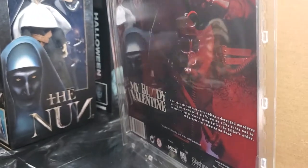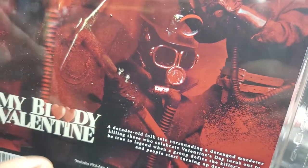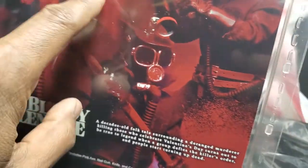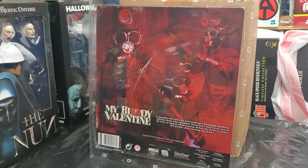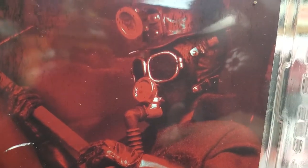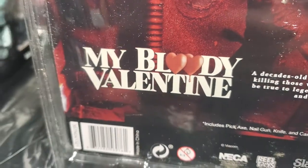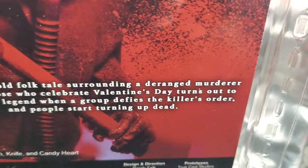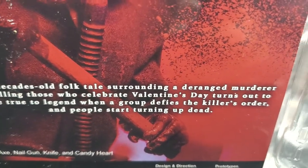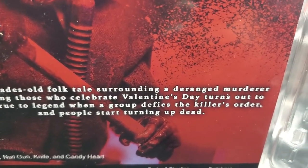I'm going to turn this figure around so you can see the back. It's got a lot of stuff on it. These are great shots of the actual figure — this is not from the movie; these are shots from the actual figure. There's the My Bloody Valentine packaging description: 'A decades-old folktale surrounding a deranged murderer killing those who celebrate Valentine's Day turns out to be true to legend when a group defies the killer's order and people start turning up dead.'